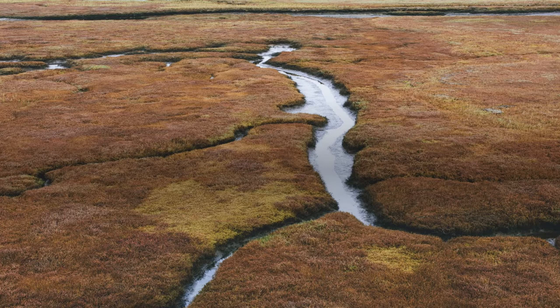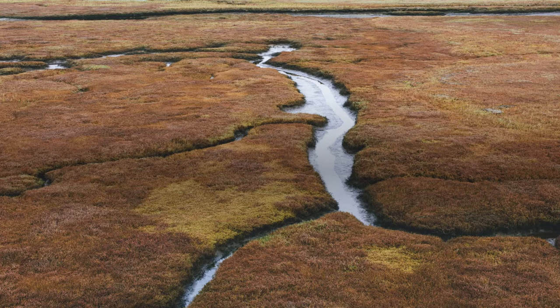It isn't actually a moss — it's a lichen. A lichen is a dual organism consisting of a type of fungi and an algae or bacterium, both coexisting together to allow it to exist in harsh climates. The symbiotic relationship keeps the Icelandic moss well protected and nourished.